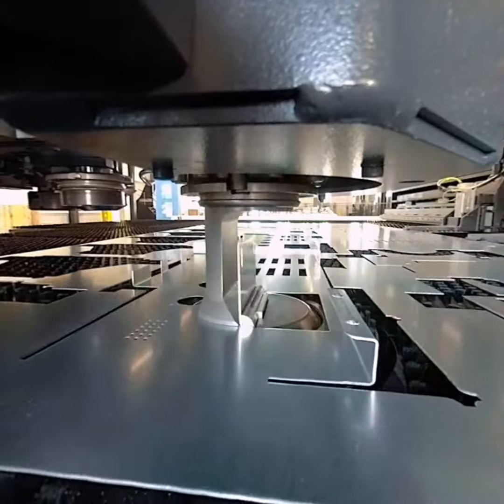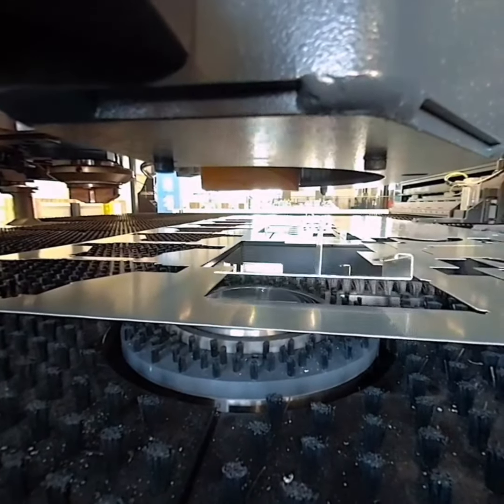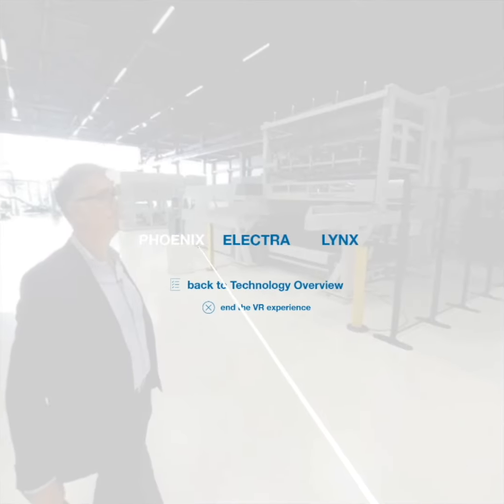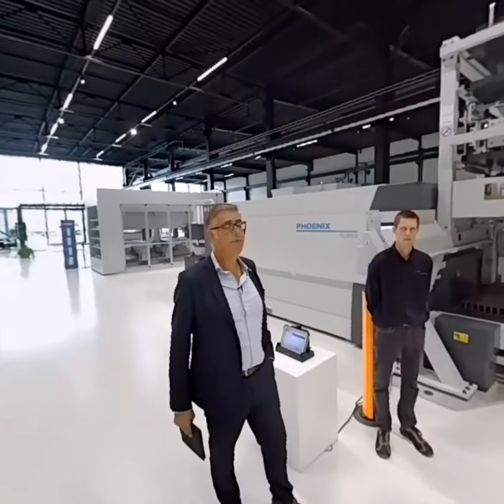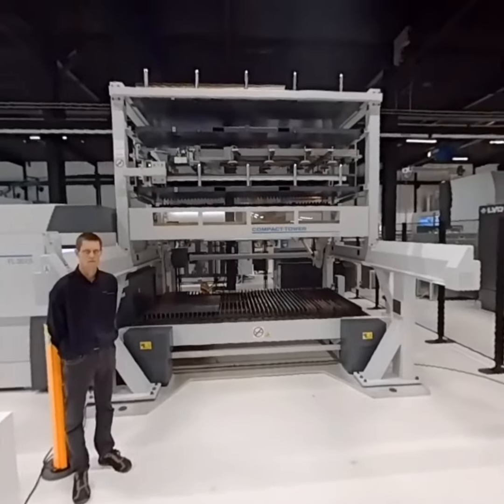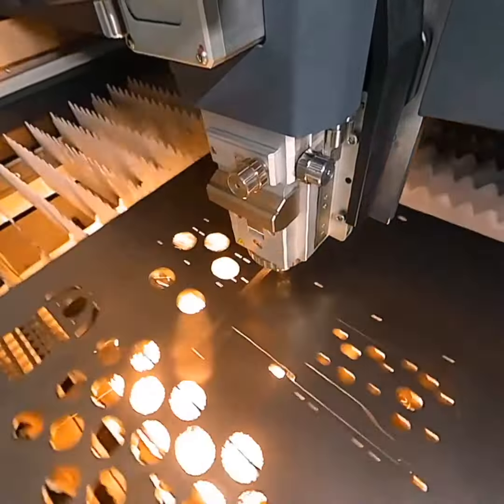Bending up to 75mm high. So you selected the Phoenix. The Phoenix is an all-round performer for people that need maximum flexibility. Here we are cutting thin steel at an extremely high cutting speed.